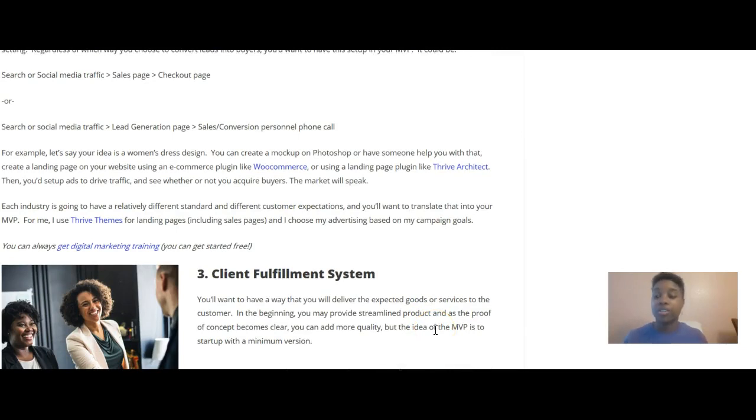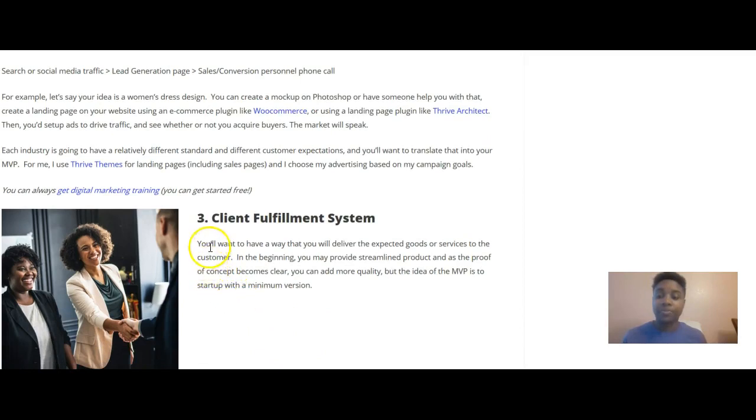Each industry will have a different standard and different customer expectations, and you'll want to translate that into your minimum viable funnel. I previously used Thrive Themes for landing pages, and sometimes still do on websites I manage. I choose my advertising based on my campaign goals. You can get digital marketing training — my number one recommended internet marketing training is Wealthy Affiliate, available through howtoentrepreneur.org. You can get started there for free, and I'll help you build your minimum viable funnel.